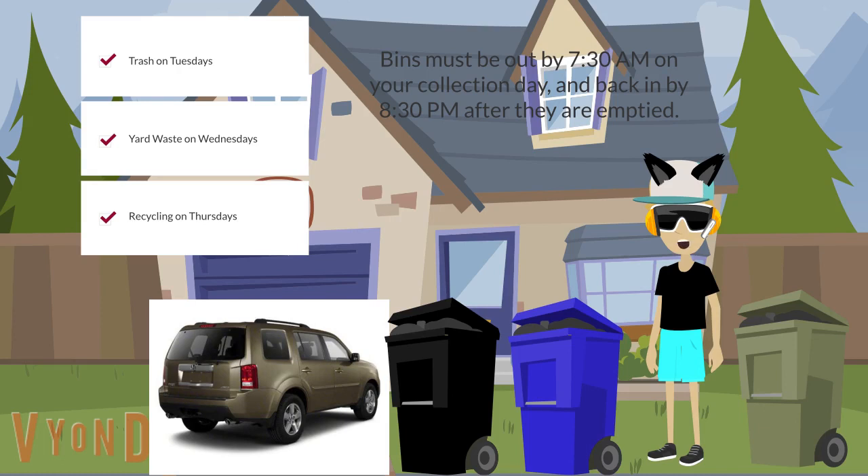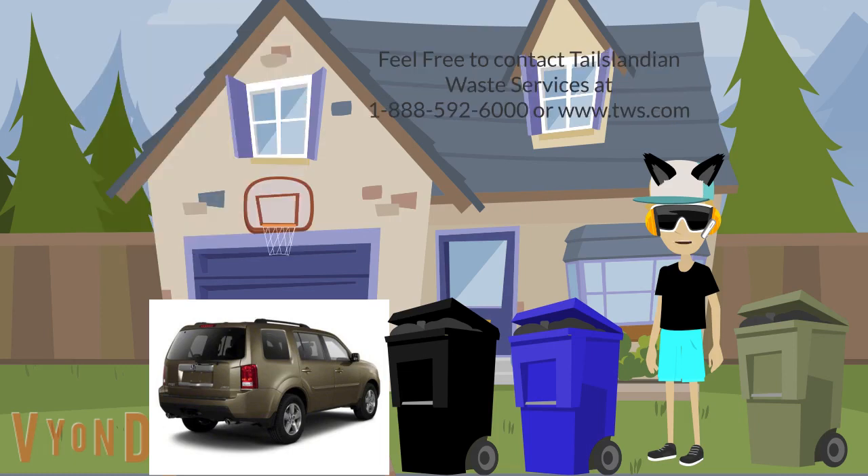Bins must be out by 7:30am on your collection day and back in by 8:30pm after they are emptied. If you have questions, feel free to contact Tailslandian Waste Services at 1-888-592-6000 or visit www.tws.com. I'm Tailsland Martinson, signing off. Thank you for watching. Bye.